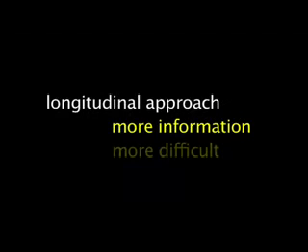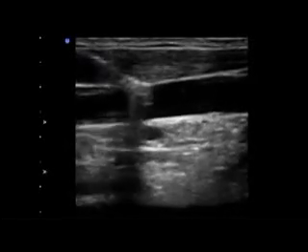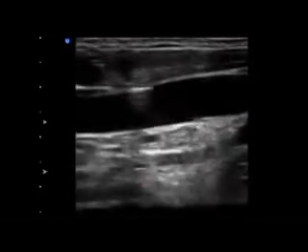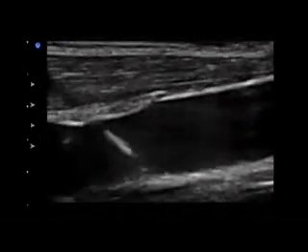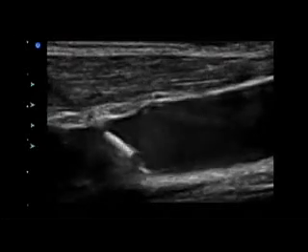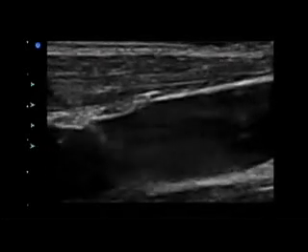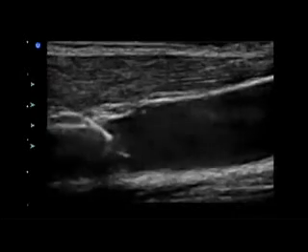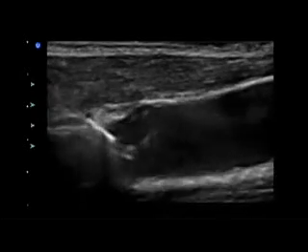The longitudinal approach gives the sonographer much more information during the line placement procedure. However, it is more difficult and can be frustrating for inexperienced sonographers. When mastered, it can be used to directly observe the needle and the needle tip as it is advanced into the vessel. When the needle tip is clearly inside the vein in the long axis view, it is not necessary to draw blood back; the guide wire can be advanced and directly observed as it enters the vessel.